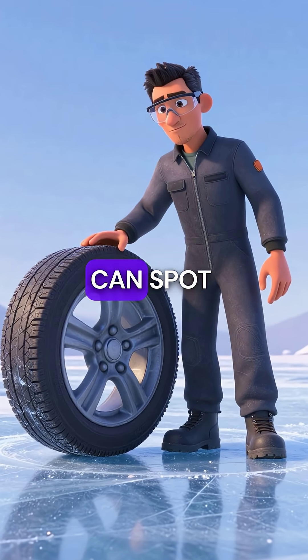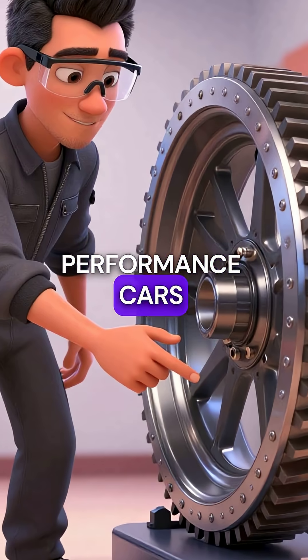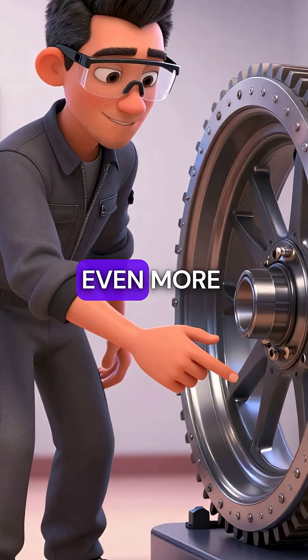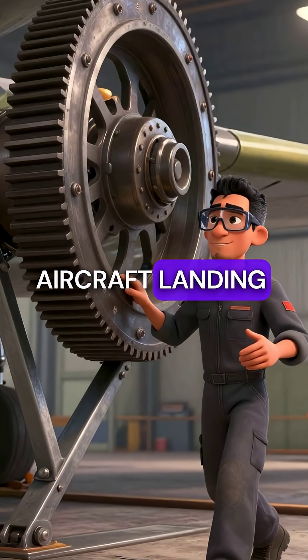These rings are so sensitive they can spot wheel slip on ice patches smaller than a quarter. Performance cars use over 100 teeth for even more precision. This technology was actually borrowed from aircraft landing systems.